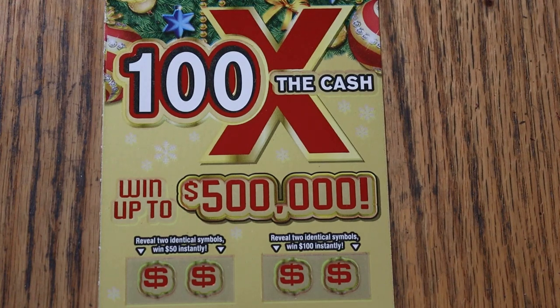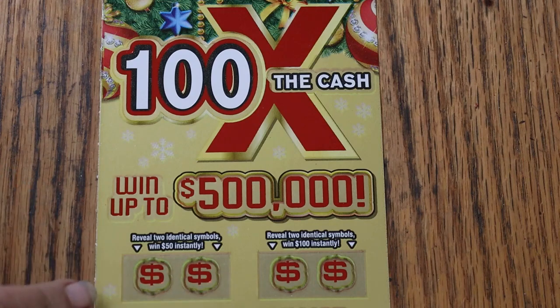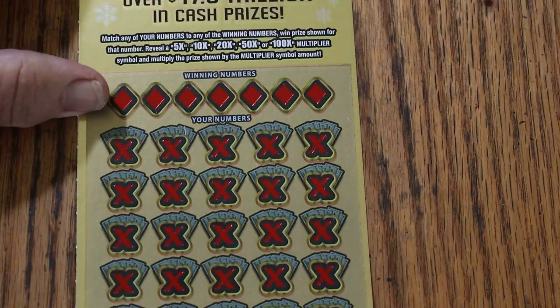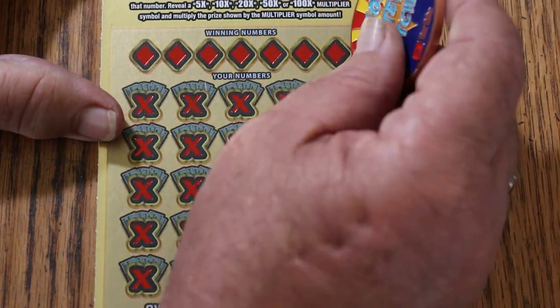What's up YouTube, AZ Scratchers here and welcome to the November 2nd edition of the One a Day in November series featuring the 100 Times the Cash $20 Arizona Christmas ticket. We have bonuses here — identical symbol bonuses for $50 and $100. We get to those last, and we've got match your numbers and get multiple multipliers, hopefully.